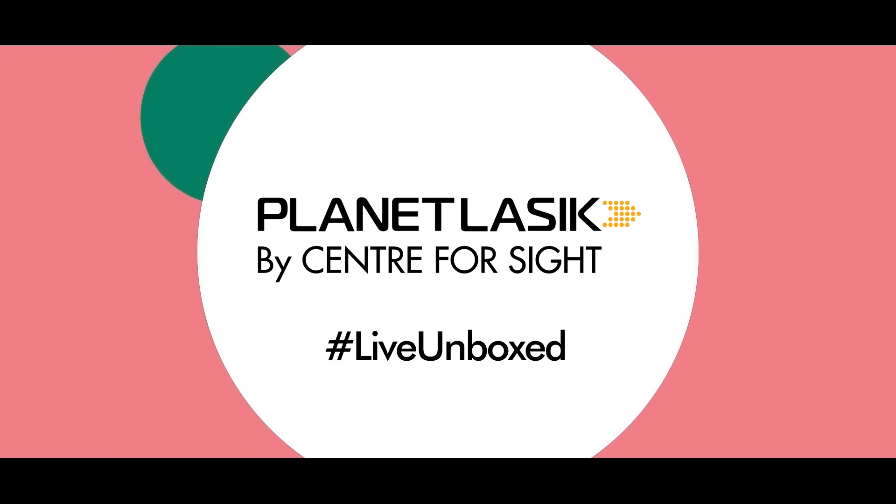We have now done several hundred procedures — by far the largest number anywhere in the world — and we have been working on this particular machine for the last six years. Thank you so much for your words on this procedure. We look forward to further cutting-edge technologies coming into Center for Sight. Follow Planet LASIK and post your queries to get answers from the experts.